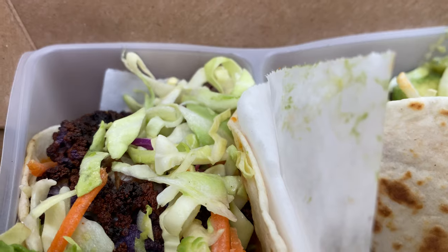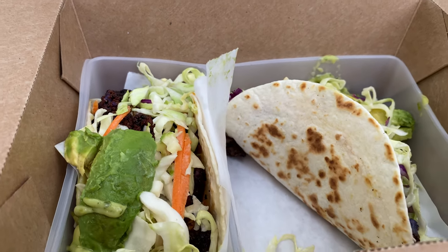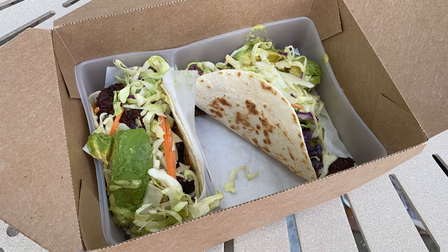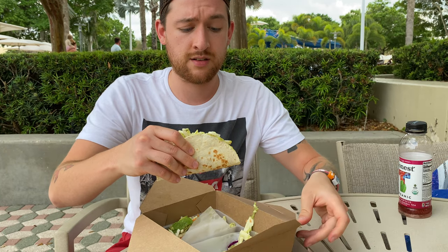This was $11, and it is completely plant-based. It comes with roasted cauliflower, cabbage slaw, and salsa verde. Now it's obviously packed with avocado too — I can just see that by looking at it. Not on the menu description though, but obviously it's there. And you get two tacos, so we're going to dig in.